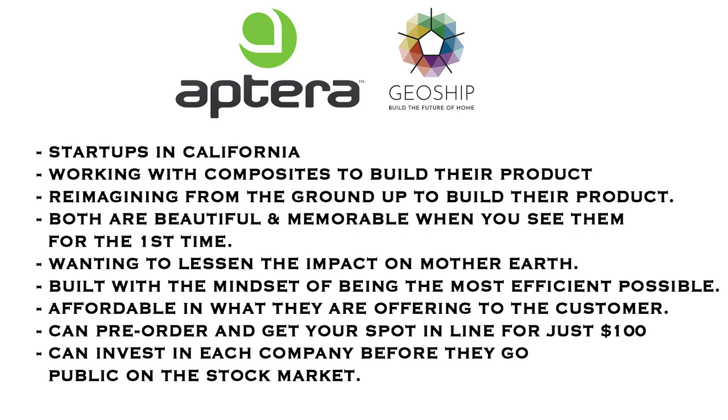You can invest in each company before they go public on the stock market. I'll give an overview of these companies now.